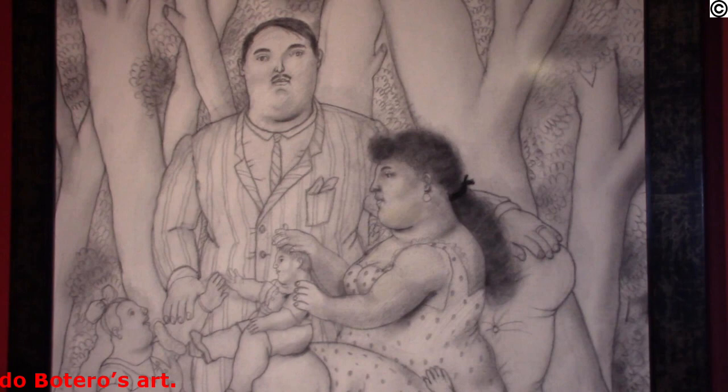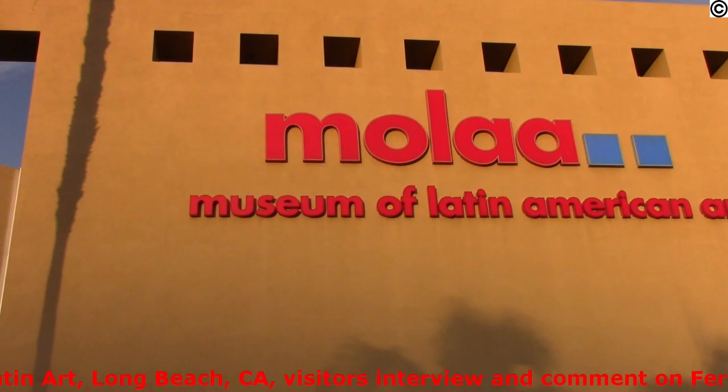I usually see oil paintings, but this is unusual for me to see an actual drawing. I see that he uses a lot of curves, not too many straight lines. The topic is the family, including that big dog there.